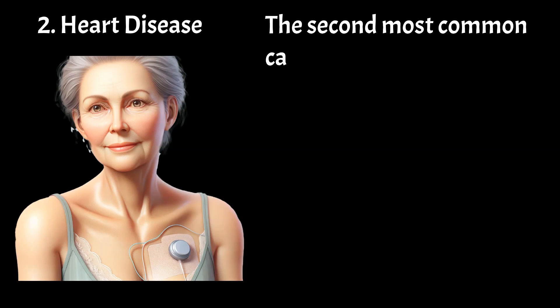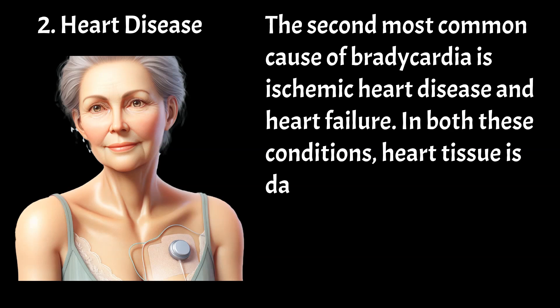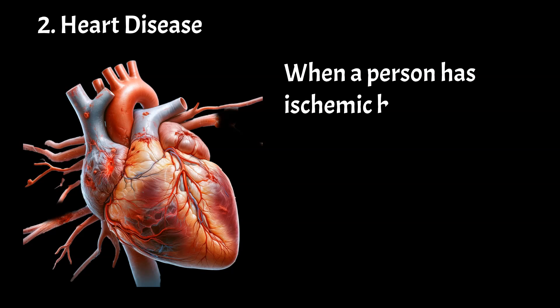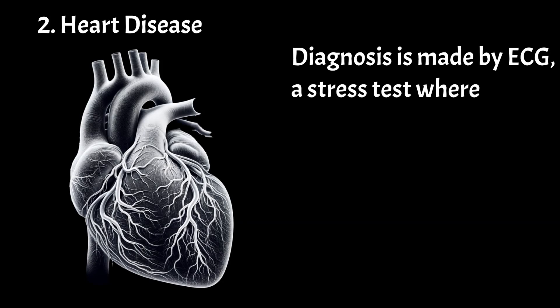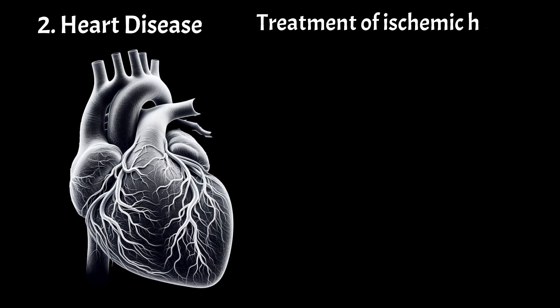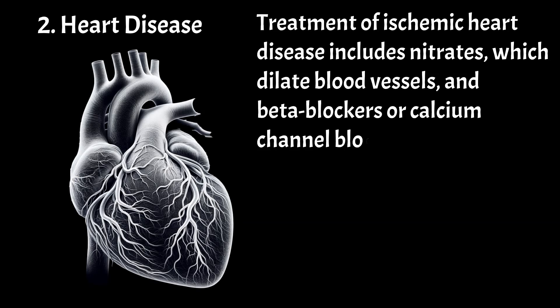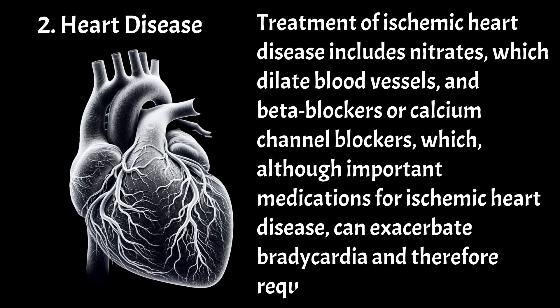The second most common cause of bradycardia is ischemic heart disease and heart failure. In both these conditions, heart tissue is damaged, and it directly impacts the heart's electrical system and heart rate. When a person has ischemic heart disease, the most common symptom can be chest pain during physical exertion. Diagnosis is made by ECG, a stress test where heart functioning is assessed during physical stress, and angiography where the health of heart blood vessels is assessed.